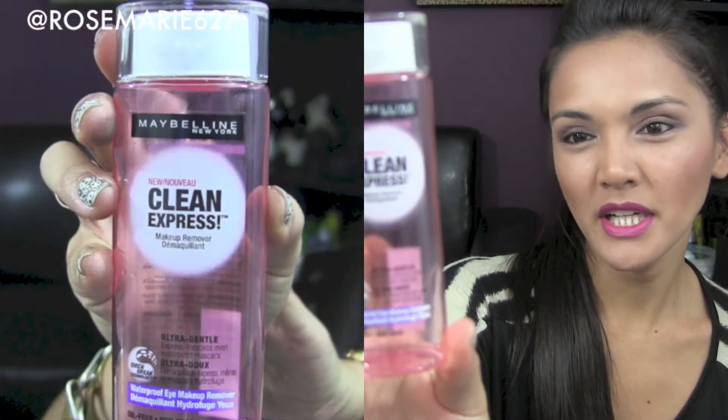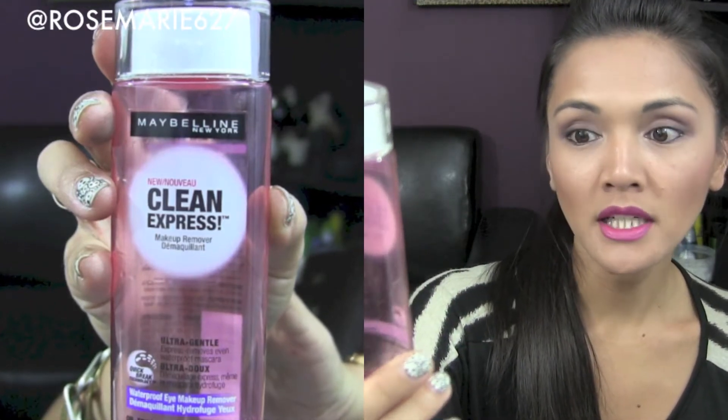The second thing is this Maybelline Clean Express Waterproof Makeup Remover — it's really extra gentle and it removes waterproof mascara, which is true because I only wear waterproof mascara and waterproof eyeliner, and this stuff definitely does the job. I soak a cotton pad and place it on my eye and it seriously is very comparable to the MAC Makeup Remover, which I've repurchased over and over.